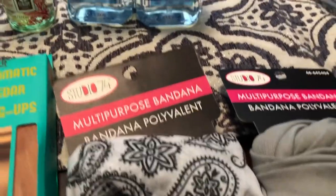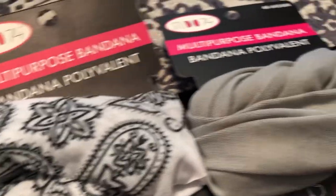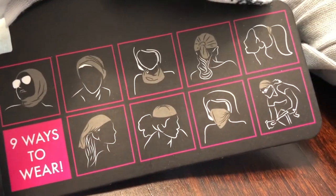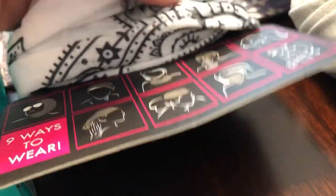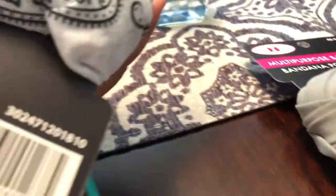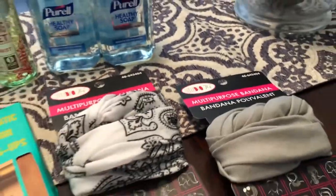The last thing I got are these bandanas. I got one in white and black and then a gray one. It's not like a regular bandana — it's actually very stretchy. These show all the different ways that you can wear the bandana, so I'm very excited about that. It's very stretchy and it feels really good. I'm going to wear it out, but I also thought I could wear it at night. I think this might be cotton, not sure.